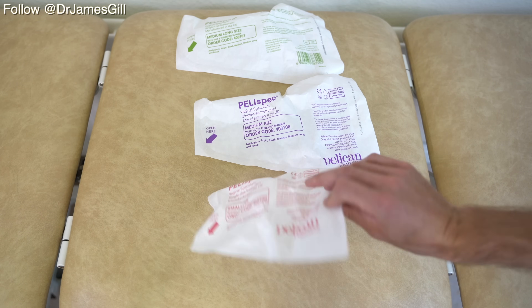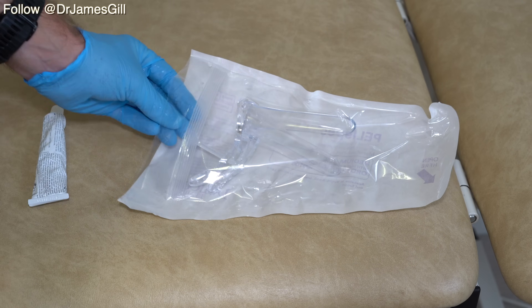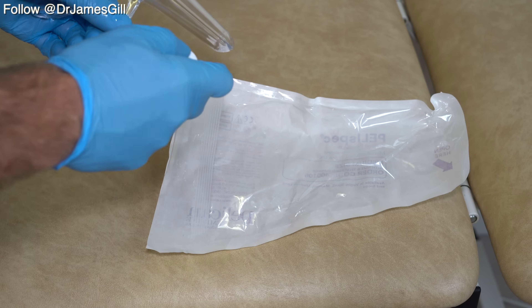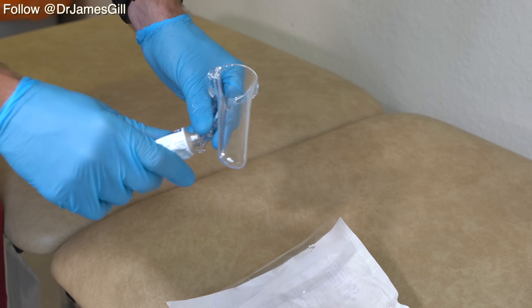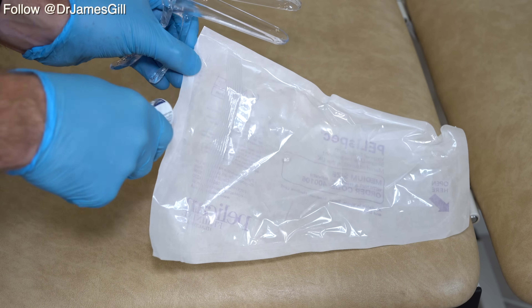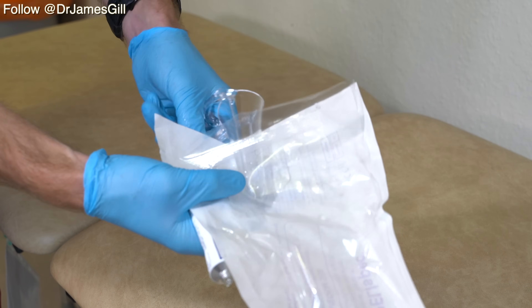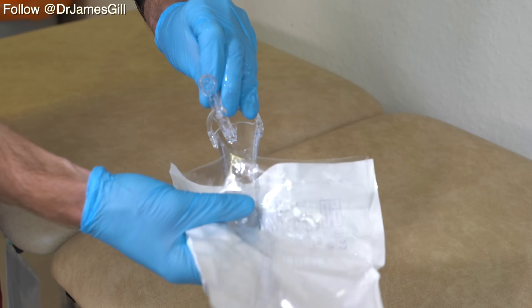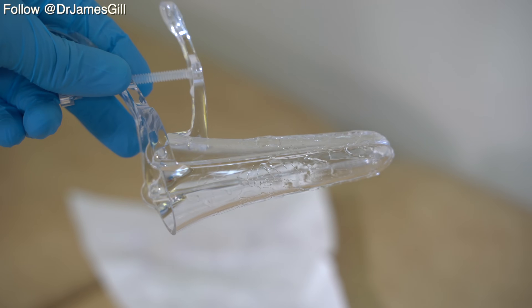All plastic speculums are single use and will be disposed of afterwards. When it comes to using the speculum, take it out of the packet and provide a small amount of aqua gel along the tips of the blade. However, personally I've found that doesn't provide great coverage and also produces a rather unpleasant noise. Thus, it's better to put the aqua gel into the bag and then apply the aqua gel from the bag around the speculum, achieving a nice even coating so the speculum will pass without any discomfort.